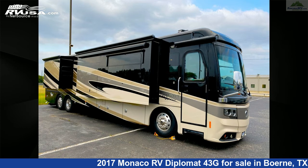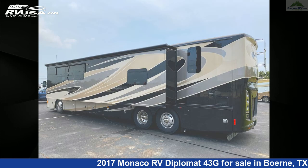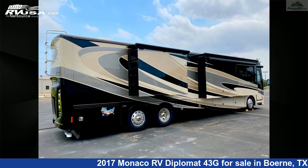This used Monaco RV is 43 feet 5 inches in length and features three slide outs, sleeps six, oven, auxiliary battery, slide out, water heater, TV, microwave, skylight, DVD player, stove top burner, LP detector, and 100 gallons fresh water capacity.